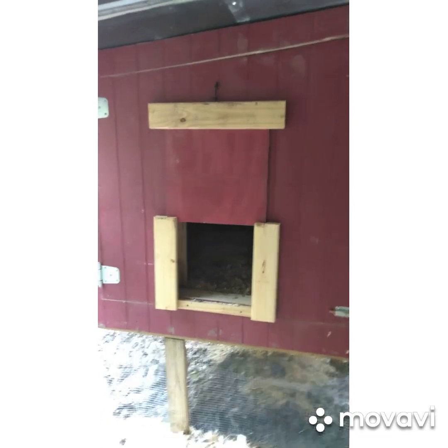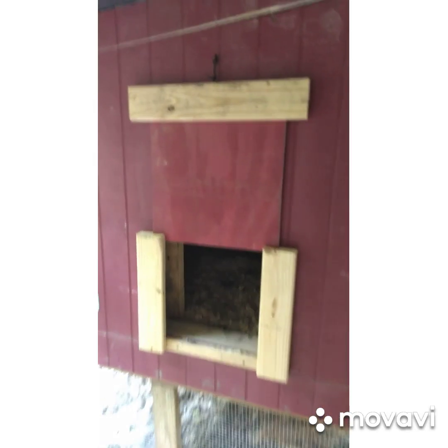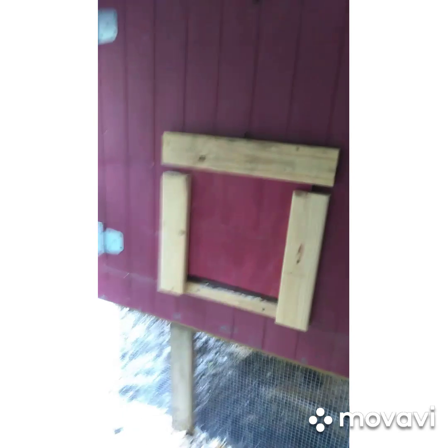Here's the way our coop works — it's got the locks on it. And at night, what we do is take this out, close it up, and they're safe.